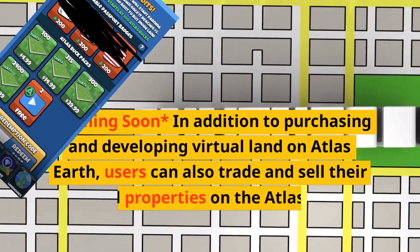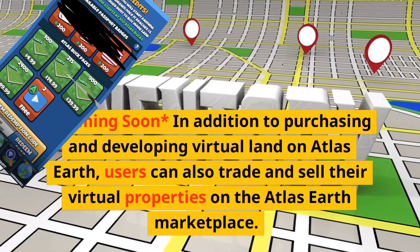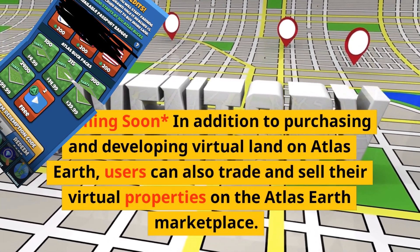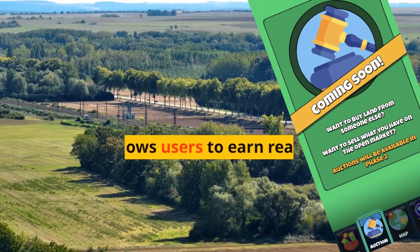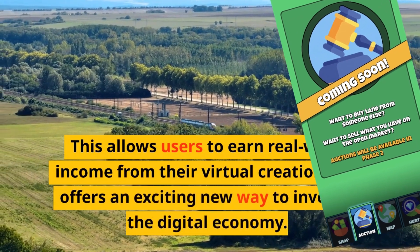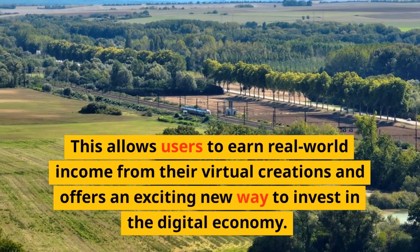Coming soon: in addition to purchasing and developing virtual land on Atlas Earth, users can also trade and sell their virtual properties on the Atlas Earth marketplace. This is still being developed but it says it is coming soon. This allows users to earn real-world income from their virtual creations and offers an exciting new way to invest in the digital economy.